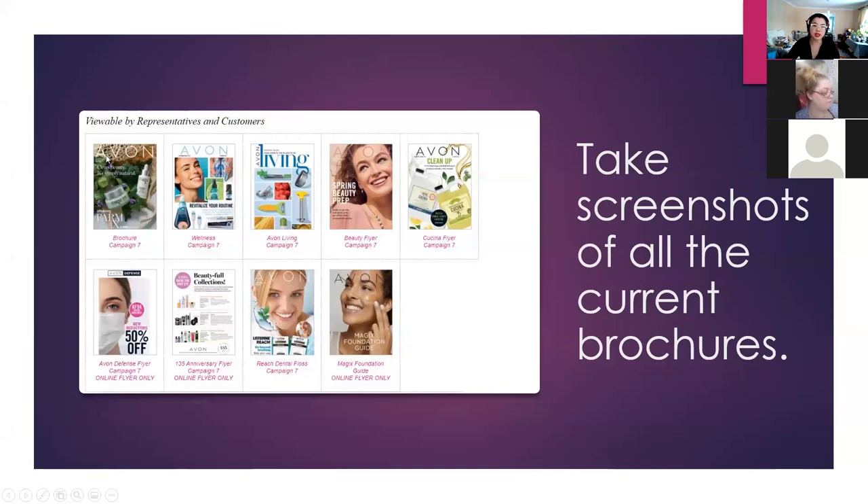As always, I recommend everyone take a screenshot of all the current brochures — it's a good resource to fall back on. I use this for my blog or for marketing to drive people to my e-store, because with just the paper brochure you don't get all of the flyers. For example, they don't have the Avon Defence flyer, so you want to drive customers to your e-store so they can take full advantage of everything.